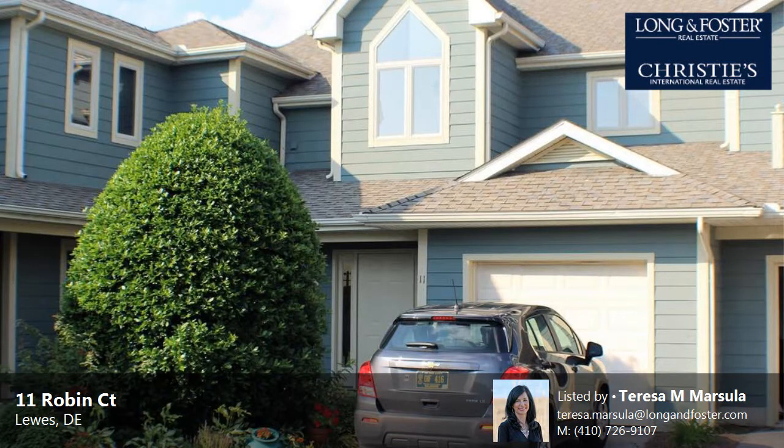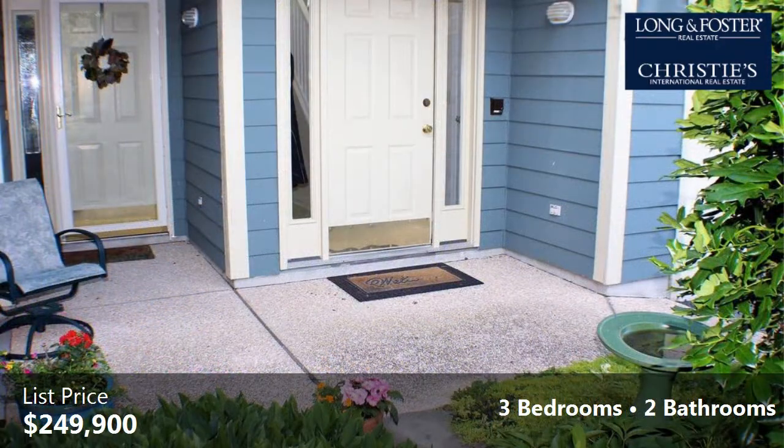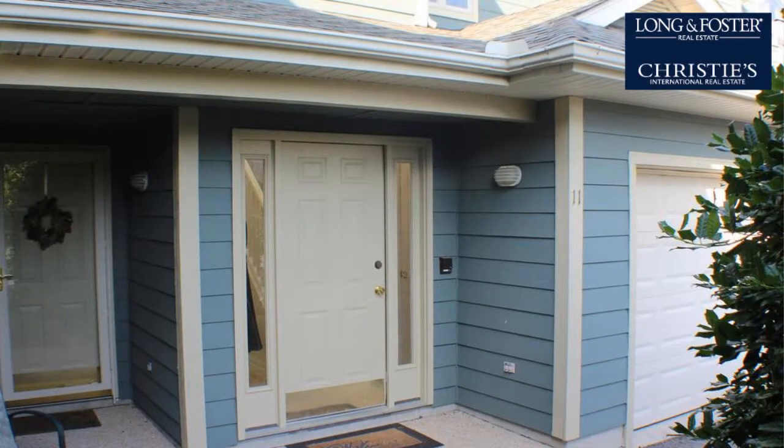This property is a three-bedroom, two full baths home. This property is listed for $249,900. Interior features of this property include a heat pump and an elevator. The approximate square footage is 1,470 square feet.